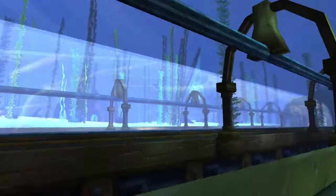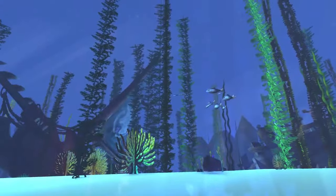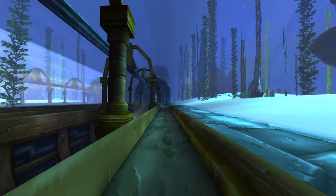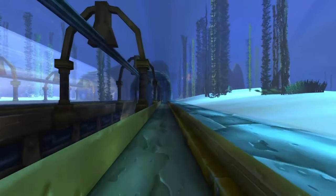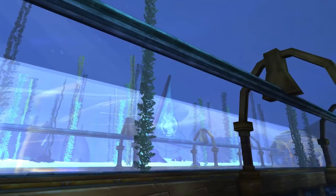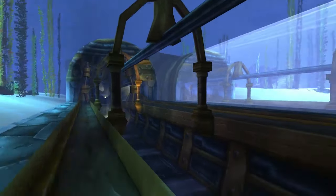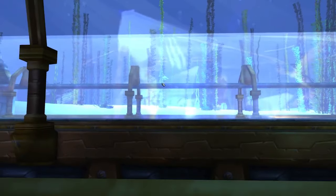This zone doesn't even really exist on the main map — the Deep Run Tram is its own part of the map. You can't actually get here by swimming or any conventional means, as far as I know. But yeah, that's really cool. I like seeing Nessie.